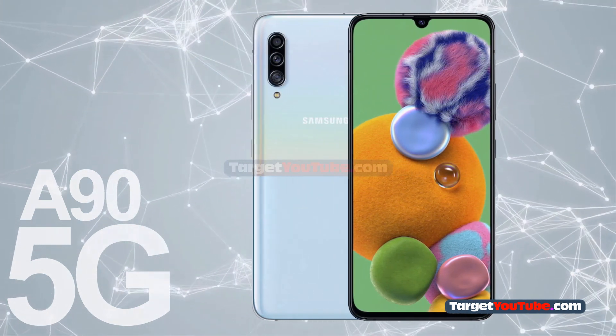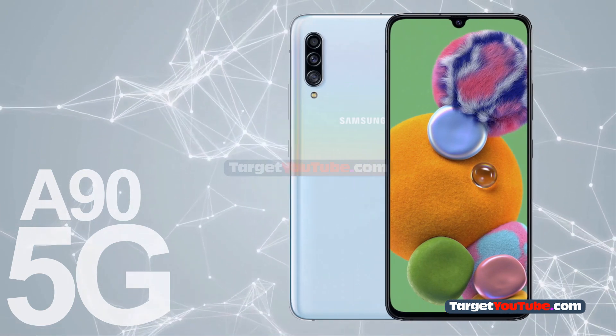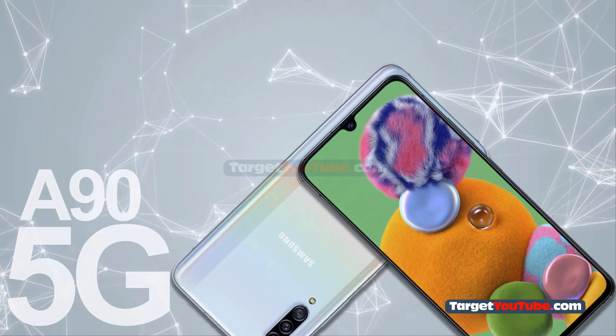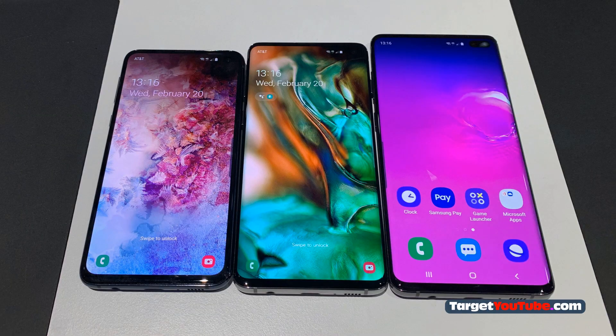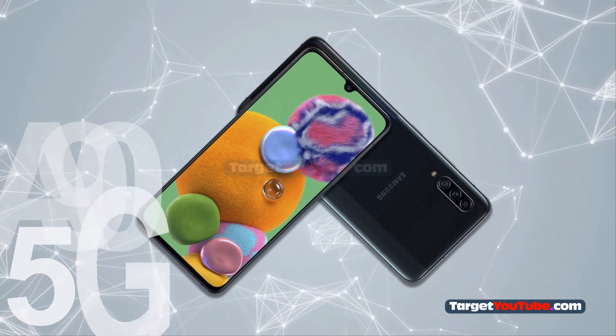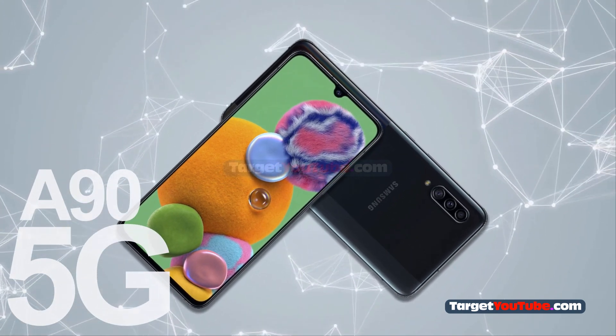Samsung Galaxy A95G is aimed at a youthful audience, while being quite demanding with flagship characteristics. It should be cheaper than the Galaxy S10, and even less so than the Galaxy Note 10. Tomorrow, the device will go on sale in its home market in South Korea.